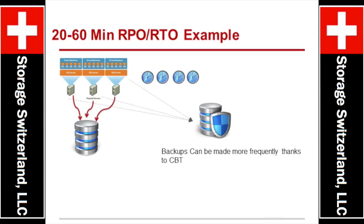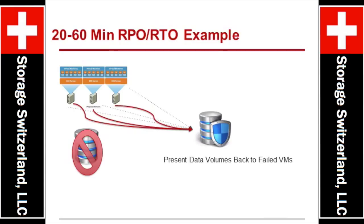The ability to do change block backups so we can make more frequent copies of data, and then also the ability to recover that data directly there. Because one of the things that generally will break the 20 to 60-minute window is the time it takes to copy the data back into production. The ability to launch the virtual machine directly on the protected volume saves us a ton of time on network copy and things like that.